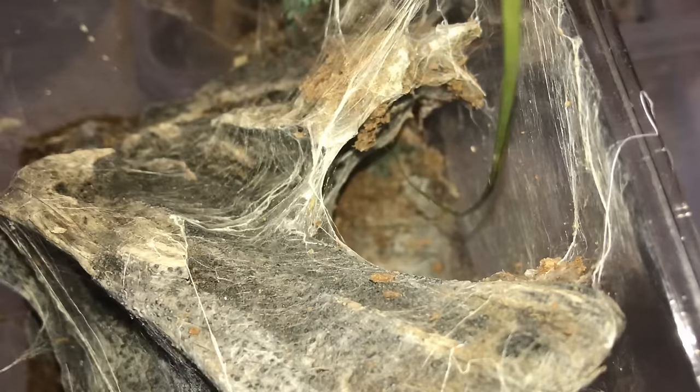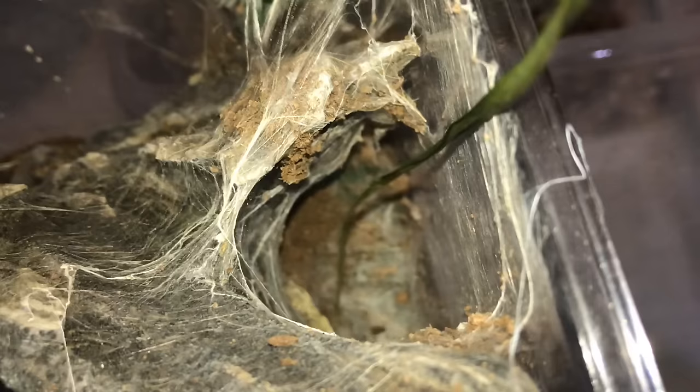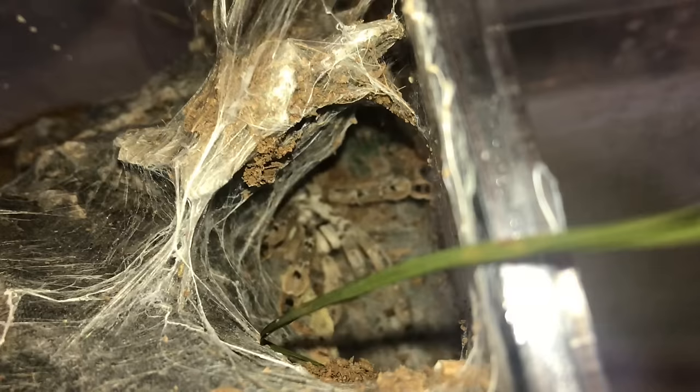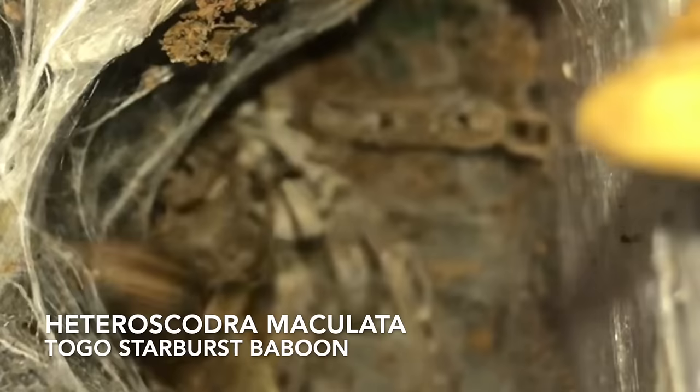There is somebody home. There you are, you gorgeous beast. My phone doesn't want to focus, but this is the Hedroscodra maculata, the Togo Starburst Baboon.